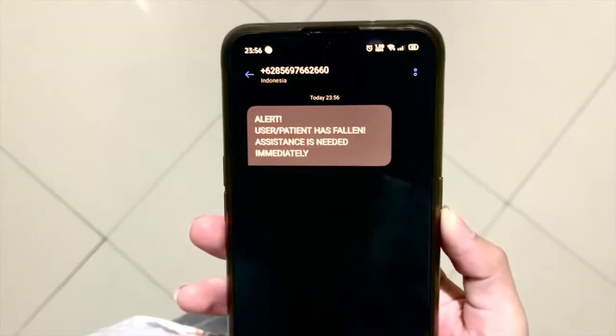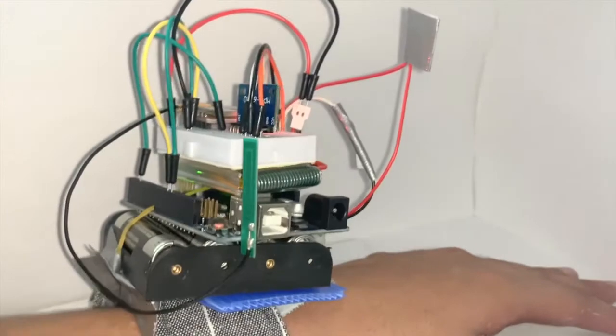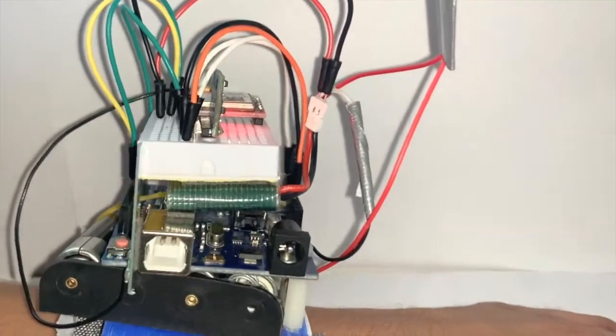AMSETI will quickly send alerts about the occurrence of a fall via free SMS to secondary users. It is also efficient because the secondary user is able to carry out supervision for 24 hours and can monitor the elderly from a distance. AMSETI is designed in the form of a bracelet, so it is easy and comfortable to use, and can easily monitor the elderly anywhere at any time due to the quick alert.